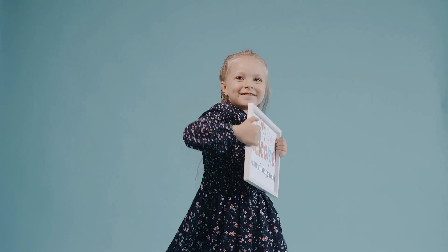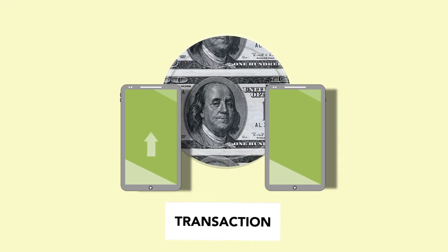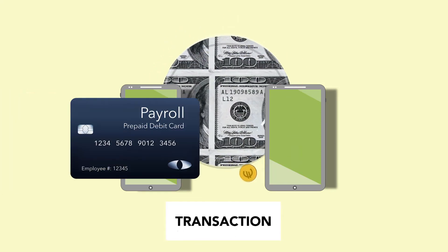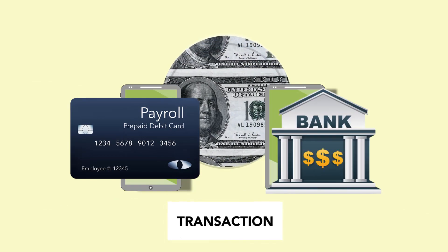Hey there and welcome to our money transfer series. In this episode, we will see how to transfer money from a payroll card to a bank account. So stick around as we'll be back just after the intro.